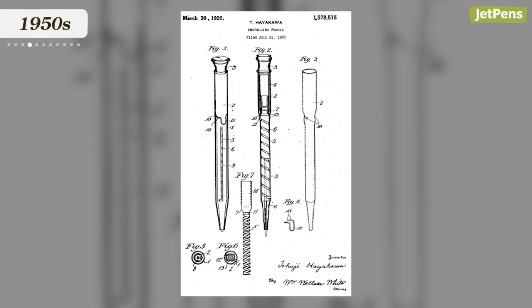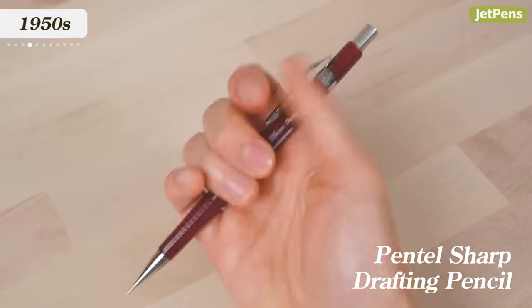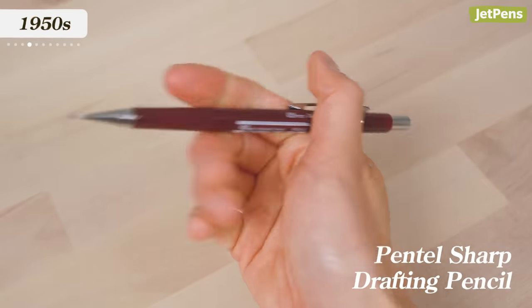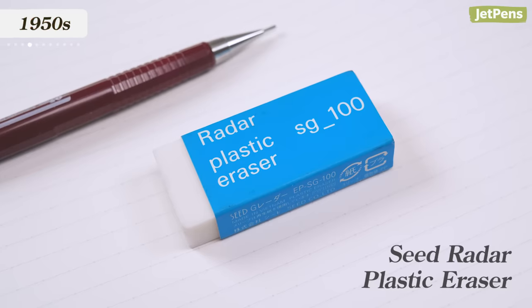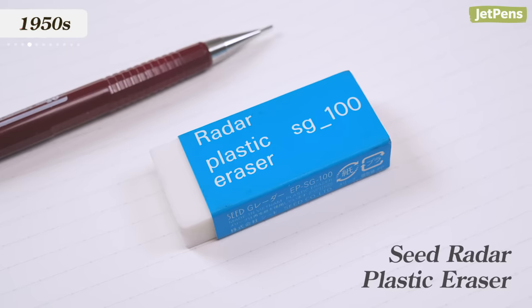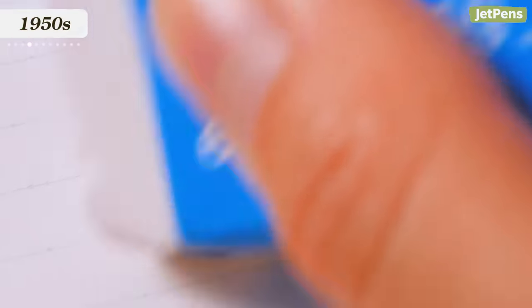Meanwhile, in the pencil world, until 1955 most Japanese mechanical pencils extended lead via a screw mechanism, which was popularized by electronics company Sharp founder Hayakawa. Suddenly, push-button mechanism pencils became the standard, making it easier to keep writing. In the same year, the company Seed invented the first plastic or vinyl eraser, which erased much more cleanly than rubber erasers.